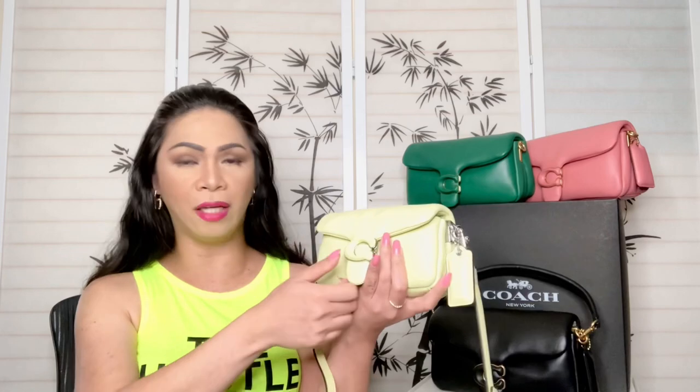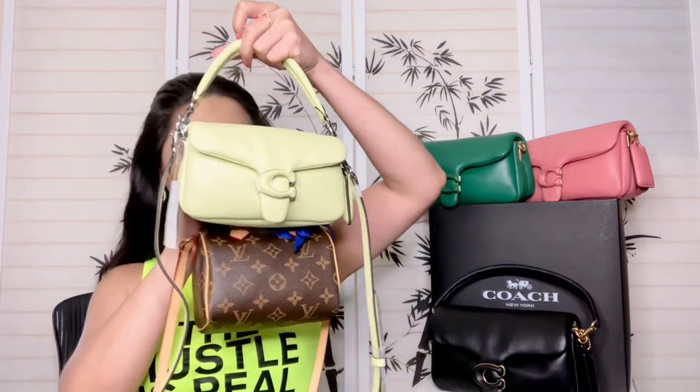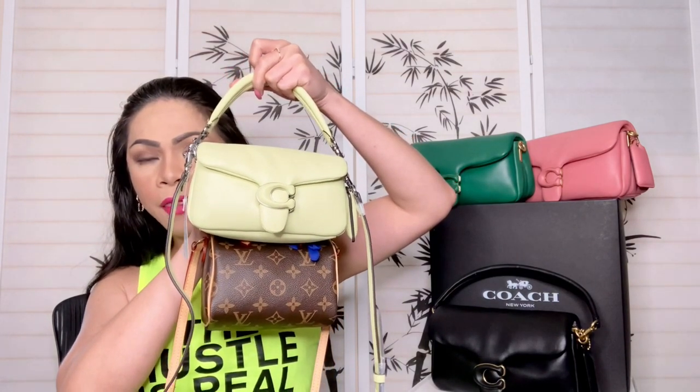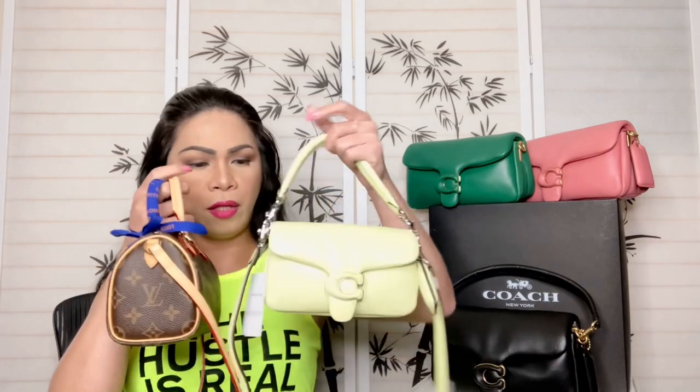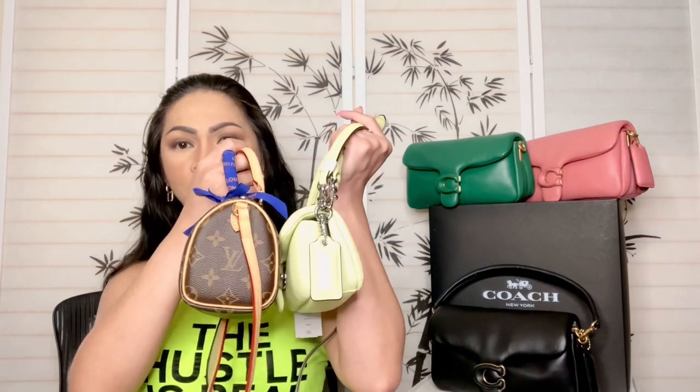This is more like a wallet on chain — it's just so tiny. For a size comparison, here is my Nano Speedy from Louis Vuitton. As you can see, the Tabby Pillow 18 is still a tad bigger than the Nano Speedy. Of course the Nano Speedy can fit a lot more. So that's just a little size comparison between the two.